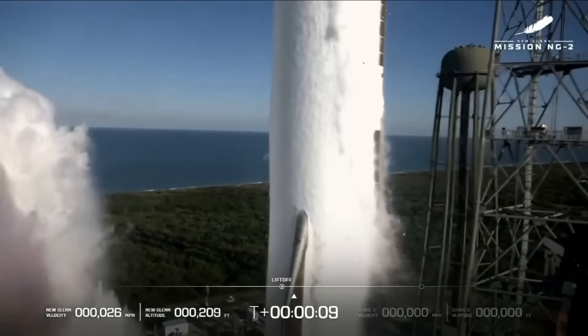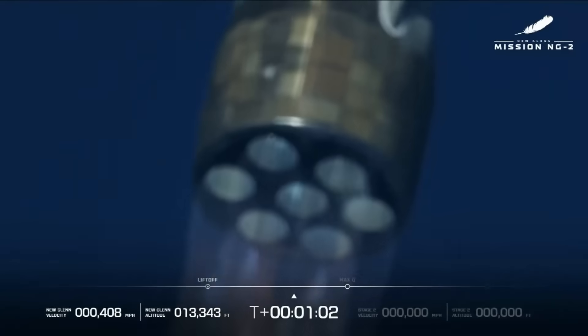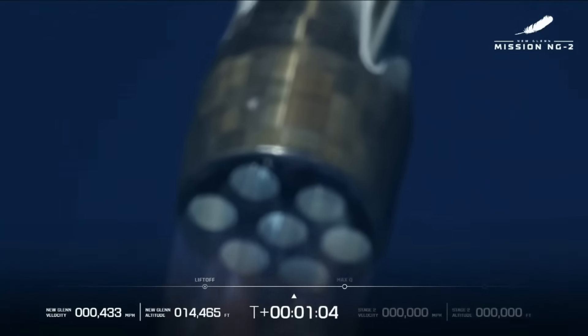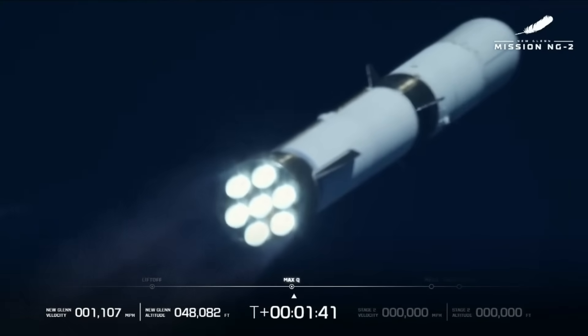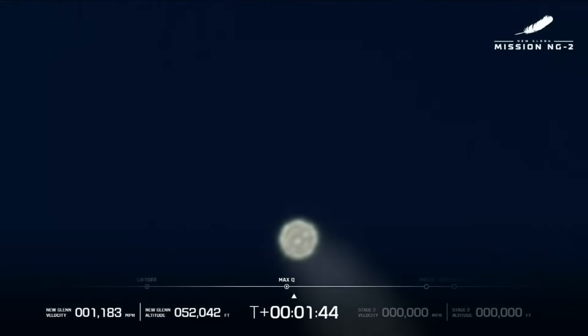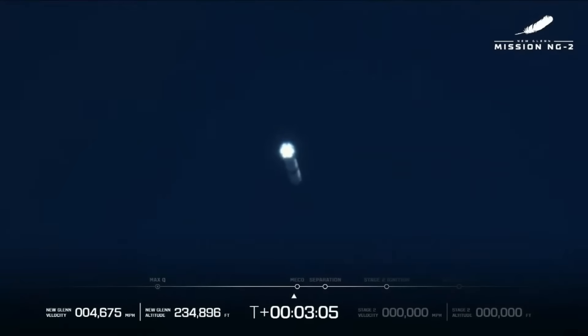New Glenn cleared the tower and began accelerating. Mission control confirmed that they had seven good engines, and views from the ground also showed all seven engines were firing. At T-plus 1 minute and 34 seconds, it passed through Max-Q, the moment of peak mechanical stress on the rocket. Since the first flight was during the night time, you couldn't see much — this time around we got some great views of the vehicle. The next milestone was main engine cutoff at T-plus 3 minutes and 5 seconds.